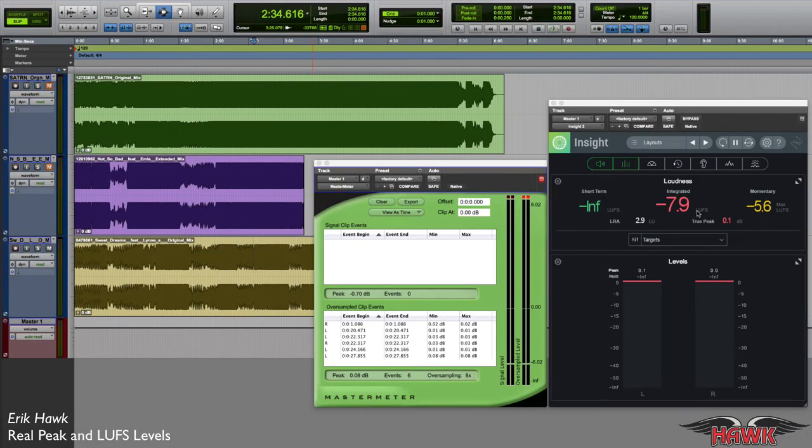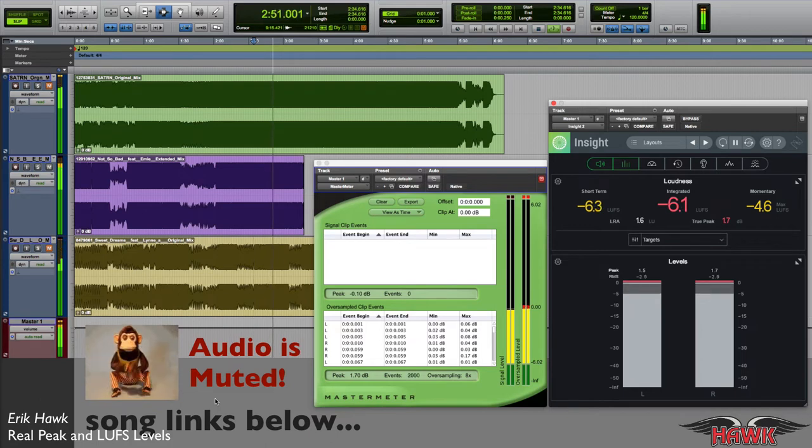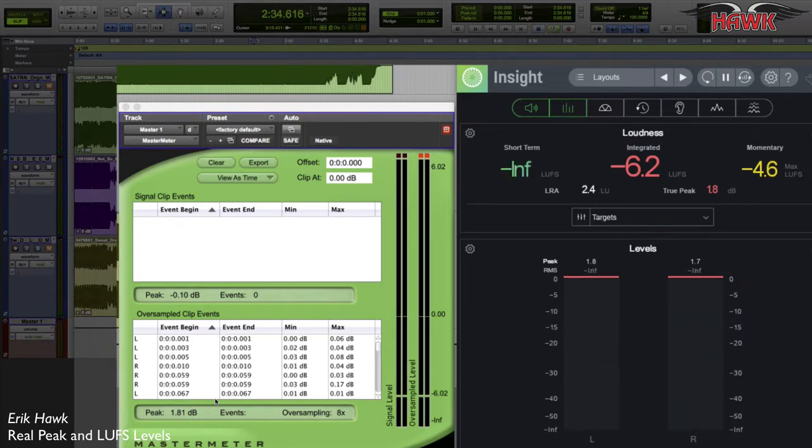Let's move on and take a look at the levels in the next song, which is the Spinning Records song released in 2020. I had to mute that for copyright reasons, but you can listen to the songs yourself on Beatport. So let's talk about what we're seeing here. It looks like the mastering engineer mastered the peak on this to minus 0.1. That's really hot — minus 0.1.